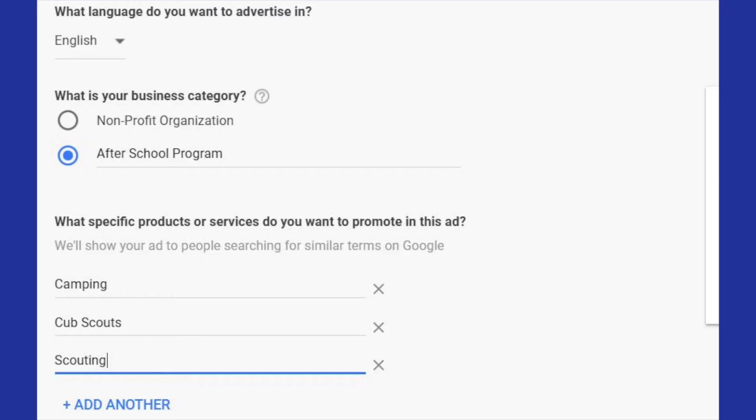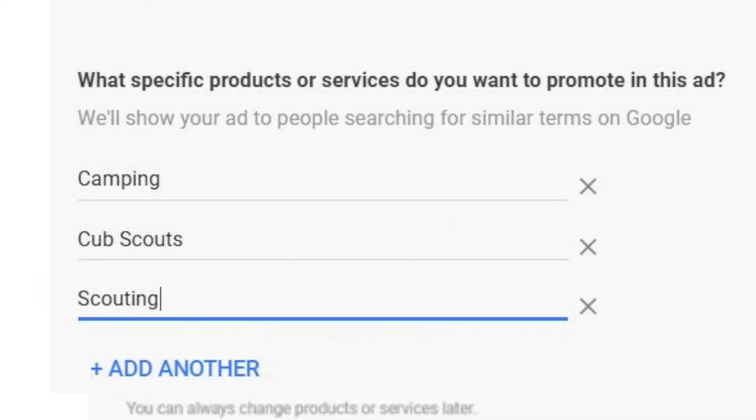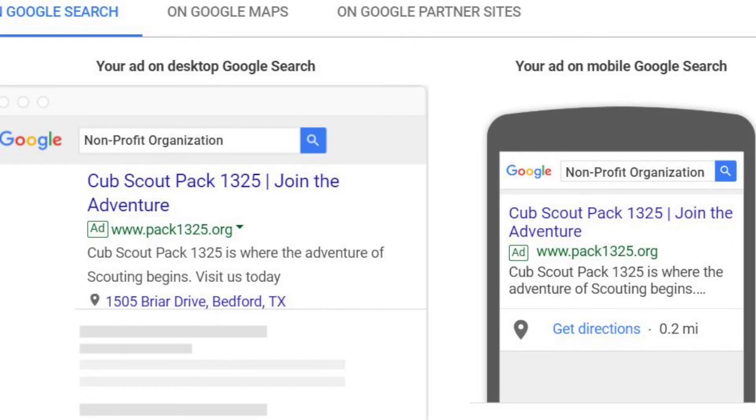When you get to the next window, it says define your product or service. It asks what language you want to advertise in and what product or service you want to promote. I selected 'after school program' just for demonstration purposes. Then it says, 'Show your ad to people who are looking for...' — this is where you put in keywords. I put in camping, Cub Scouting, and Scouting. You can put in as many as you want. Then it comes back and shows you what your ad is going to look like on a laptop, desktop, or mobile device. In this case: 'Cub Scout Pack 1325 — Join the Adventure. Cub Scout Pack 1325 is where the adventure of scouting begins. Visit us today.' It shows you what it's going to look like. It's automatic and it does it all for you.